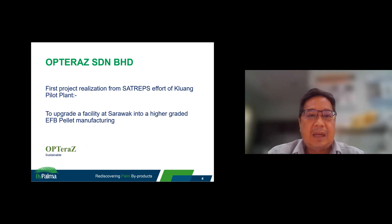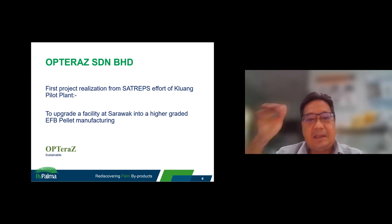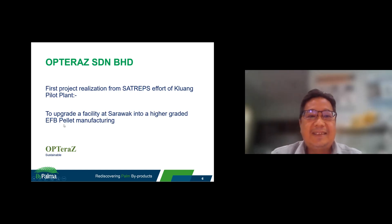After almost two years of experimentation in this project, we have managed to derive results from the pilot plant. The first outcome is that we have a job to upgrade a facility in Sarawak — upgrading an ERP plant into a higher-grade ERP better manufacturing process using the results from this project.